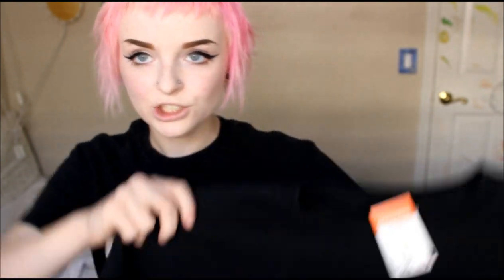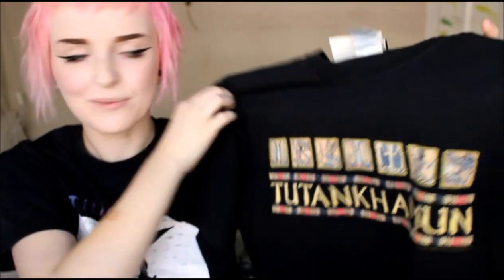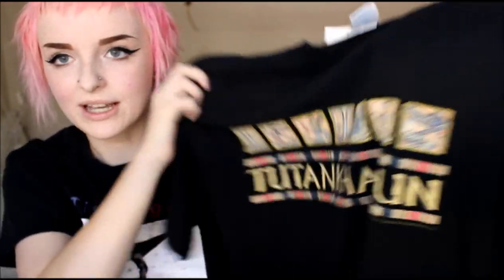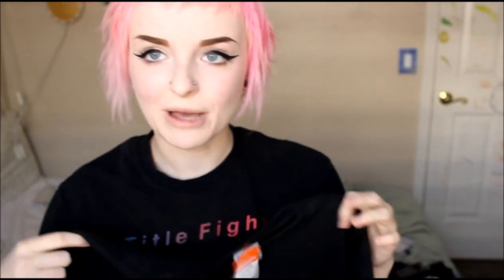The next shirt I got has King Tut's full name on it — there's no way I can pronounce it — and it just has some Egyptian symbols. This was also a dollar fifty. I've loved Egypt basically since elementary school; when I could read I would always check out books about Egypt, so this was definitely a great find for a dollar fifty.